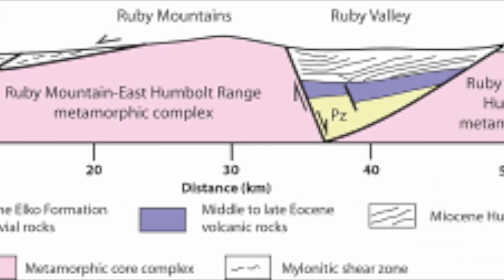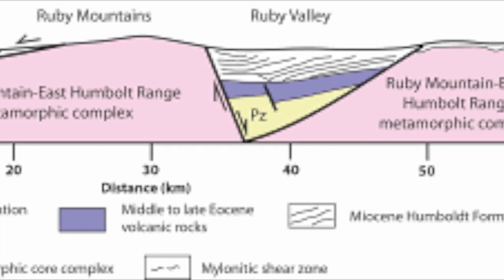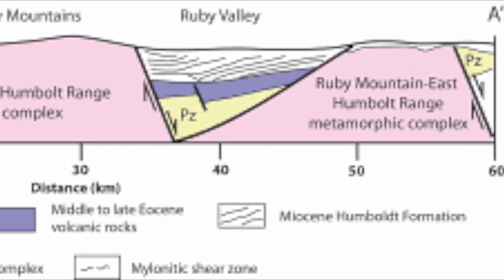Thus, the detachment fault is buried under alluvium east and west of the range, and the cross-section of the Rubies looks like what I just showed you.